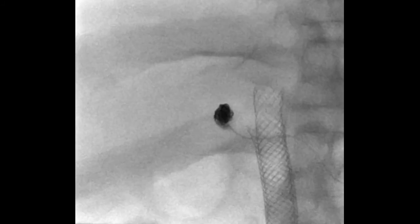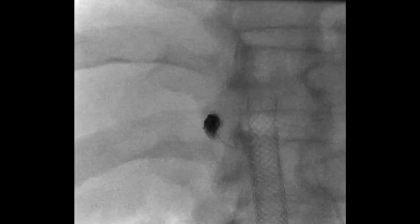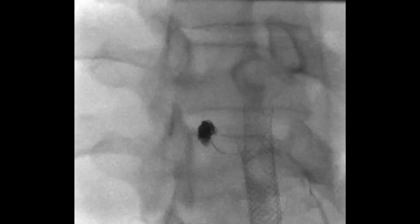As we're injecting Onyx — this is a slightly more radio-opaque version of Onyx which is easier to see as you're injecting it — that actually looks like quite a good result now. We're going to pull the microcatheter back and do what we hope is completion angiography.